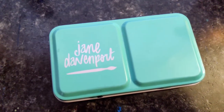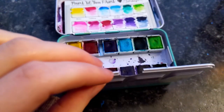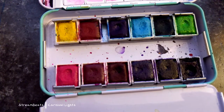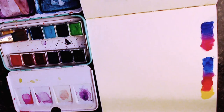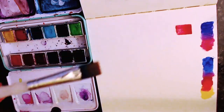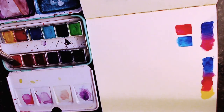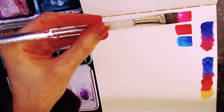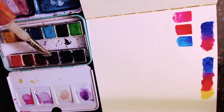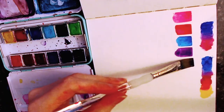Moving on to watercolors, my next recommendation is Jane Davenport's Brights palette. This is an affordable watercolor set full of — as the name suggests — some of the brightest pigments I've tried in a watercolor pan set. Anybody who loves painting with vibrant and punchy colors is sure to love this set. All of the watercolor pans are easily activated and highly saturated, and it comes with two purple tones, which is a notoriously difficult color to mix. These paints are meant for sketchbooks rather than finished works of art, as the pigments aren't the most lightfast, so they're best for crafters, scrapbookers, mixed media artists, and beginners looking for an affordable set.